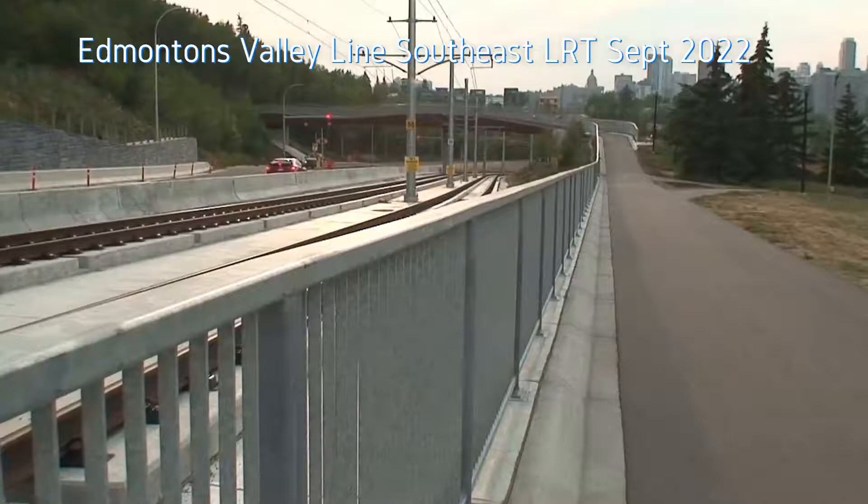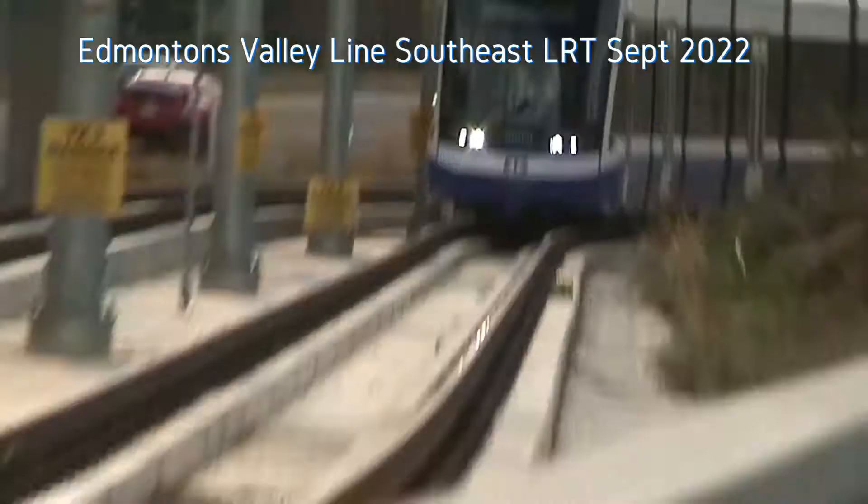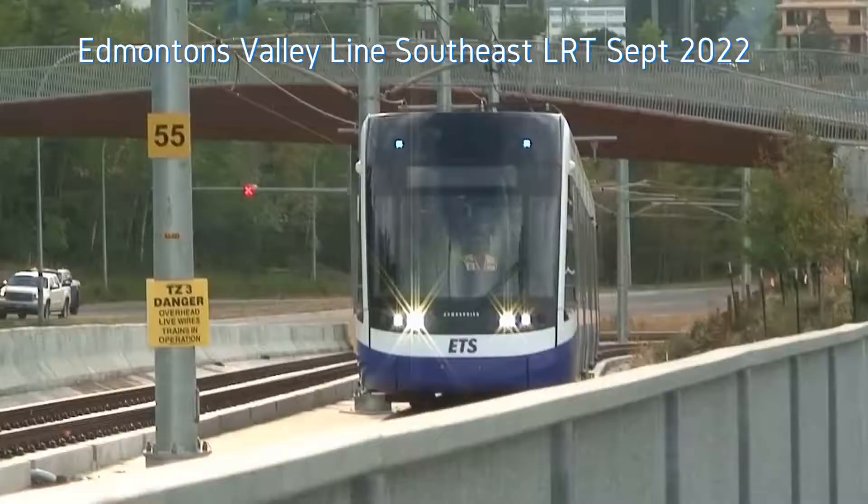This is Edmonton's LRT track here going by Connors Road where the ski hill is. It goes up the hill, and there's the LRT going under the pedestrian bridge and coming by here.